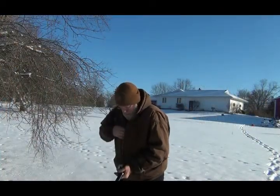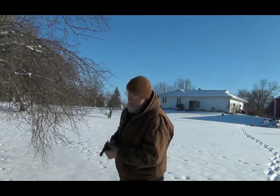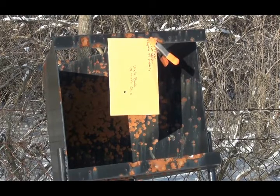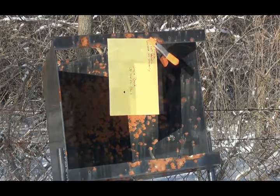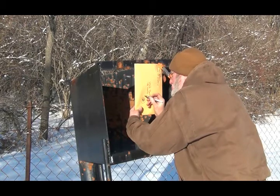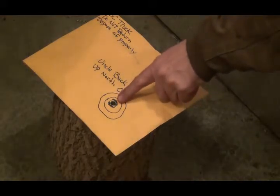Not going to fool around anymore. Got to get my bullet out of my pocket — not going to do it. It ends here. Dead center.